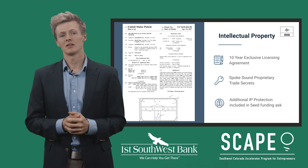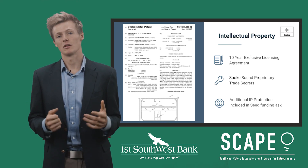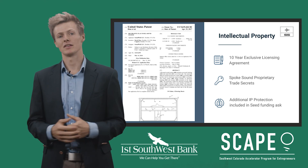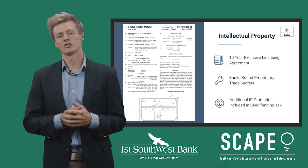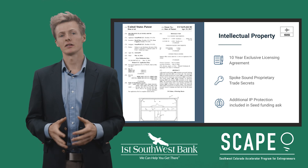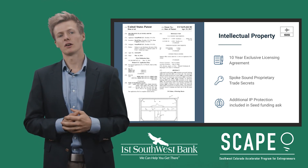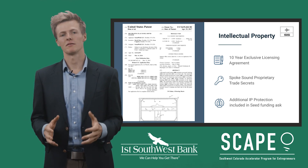For our intellectual property, we currently have a 10-year exclusive license from Soundwall LLC to the patent shown here, which covers the concept, design, and assembly methods of a speaker picture. We've expanded on their technology to solve some of the shortcomings with flat panel speaker technology and are currently keeping these designs and techniques as trade secrets. We've included in our seed funding ask the protection of these methods so that we can further hold our industry advantage.